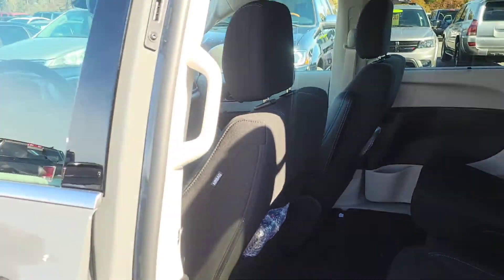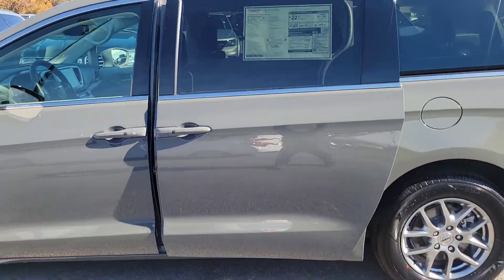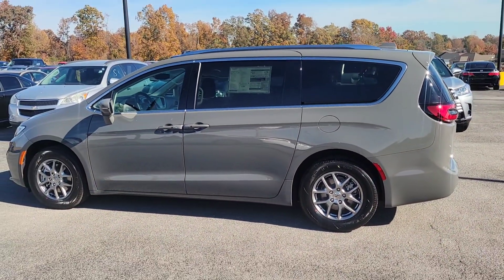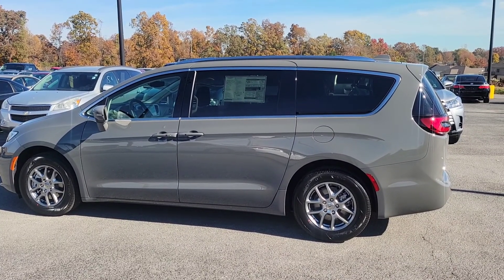It's just a great vehicle for a family or anybody looking for something like a Chrysler Pacifica here at Chrysler of Lawrenceburg in the Lexington, Kentucky area. Come see us — there's more in the description of these vehicles.